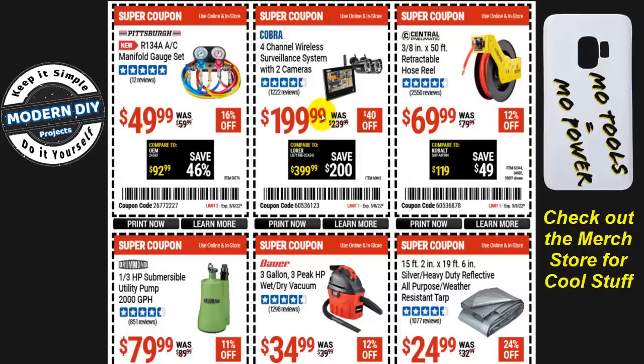The four-channel surveillance system comes with only two cameras and a small monitor — you can add two more cameras — for $200. This is not a good system. I have a playlist reviewing much better surveillance cameras with and without DVRs, solar-powered, and more. You can find far better options on Amazon at a better price.